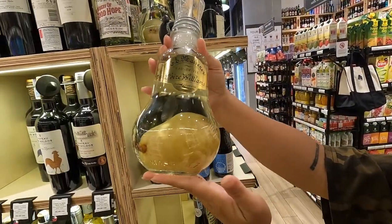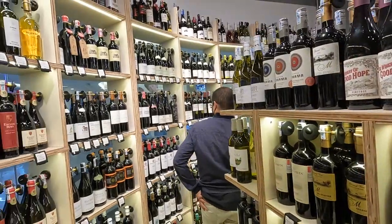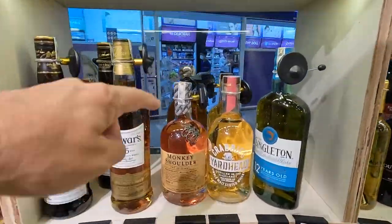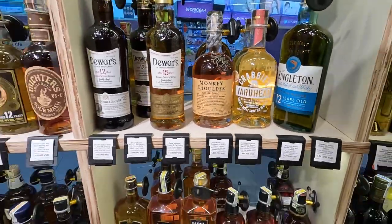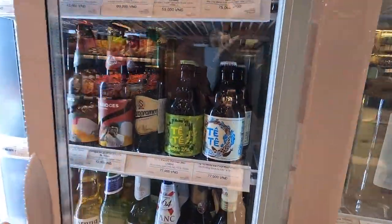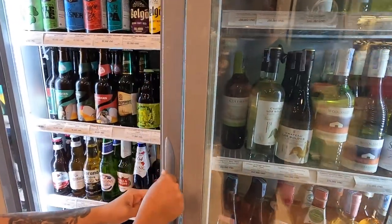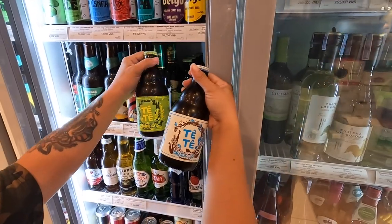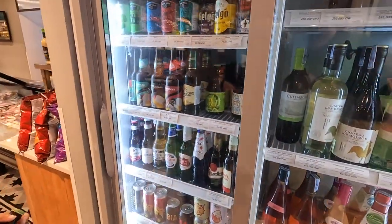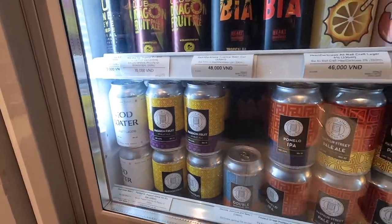We got some pear wine — interesting. If you're in the wine, they got it. Monkey Shoulder — I was drinking that the other night, good stuff. We found a little cooler with her favorite Tete. I wanted to try their Electric IPA — I think they came out with it after we left. 77,000 at the bar, it's usually about 100-110. Bars don't have a huge markup here, so that's why it's awesome. They got the Mixtape Peaches and Cream and the Passion Fruit Sweet Ales IPA.